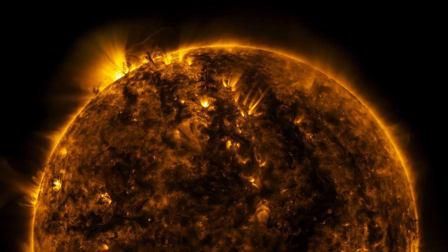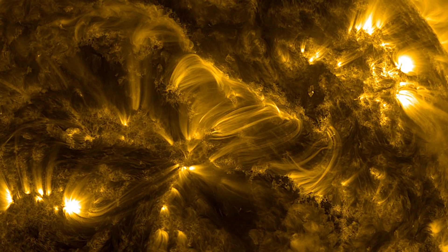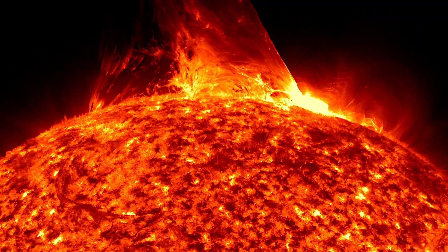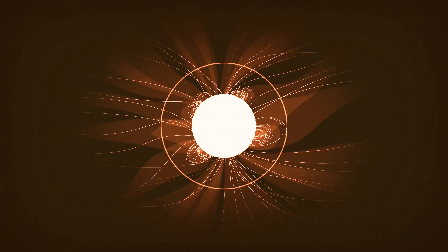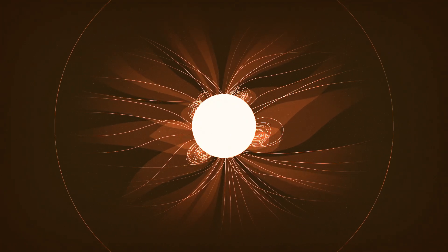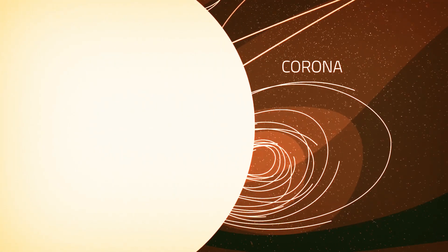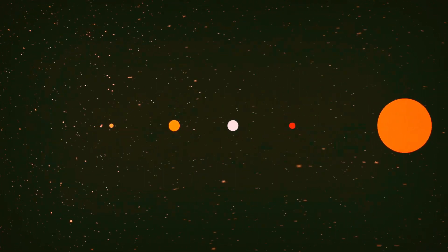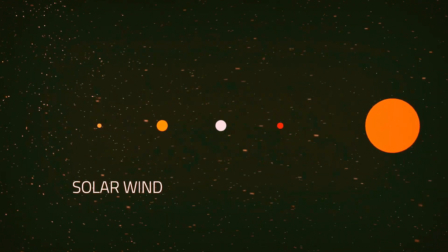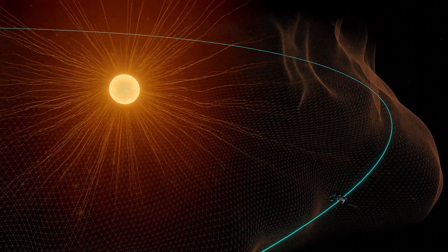So what does it mean to touch the sun? To answer that, we need to look at the sun's structure. Unlike Earth, the sun doesn't have a solid surface. It's a giant ball of hot plasma that's held together by its own gravity. Solar material flows out from the surface, but around the sun it's bound by the sun's gravity and magnetic field. This material forms the sun's atmosphere — the corona. Some of this hot and fast solar material escapes the pull of the sun and gushes out into space as solar wind. The boundary that marks the edge of the sun's atmosphere is known as the Alfvén critical surface.